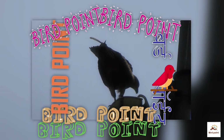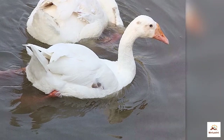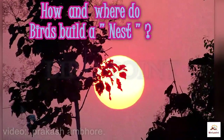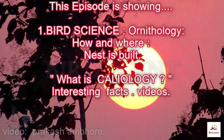Hello friends, welcome back to the new episode of your favorite channel Bird Point. Dear viewers, thanks for appreciating the last video. Please watch this video till the end.